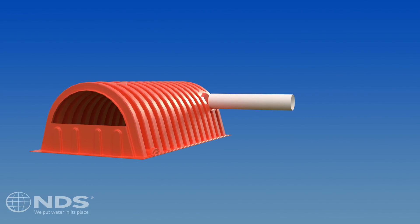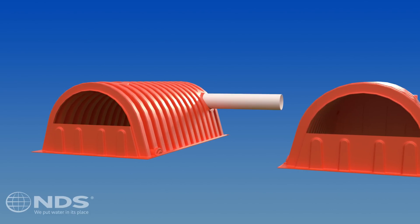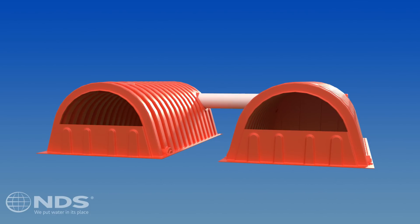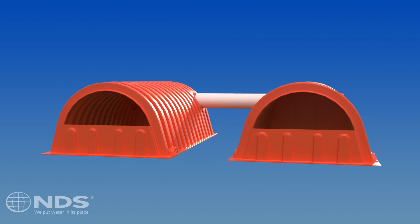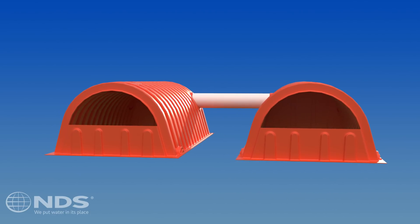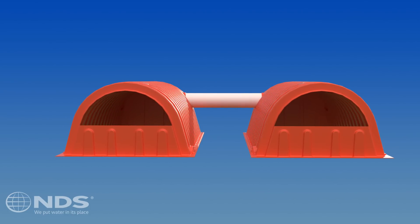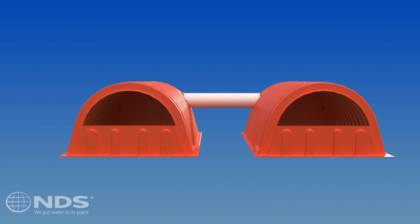All of our storm chambers come designed with side portal cutout guides. These are typically used via a PVC pipe to connect the first storm chamber of an inflow row to the first storm chamber of the adjacent row. This allows excess water to flow into the adjacent rows when the flow rates exceed the capacity of the inflow rows, eliminating the need for header pipe manifold systems.